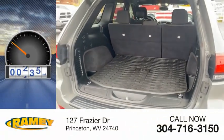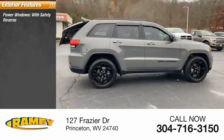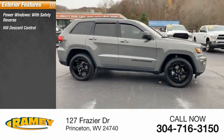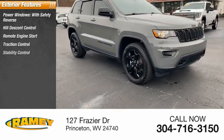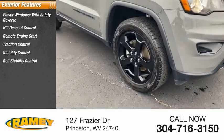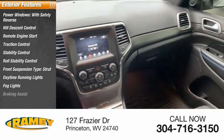This vehicle has less than 30,000 miles. Here are some of this vehicle's great options: power windows with safety reverse, hill descent control, remote engine start, traction control, stability control, roll stability control, front suspension type strut, daytime running lights, fog lights, braking assist.